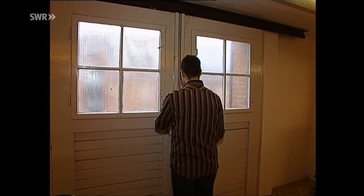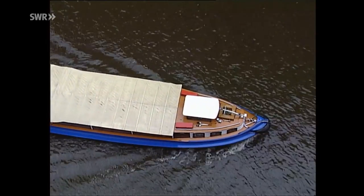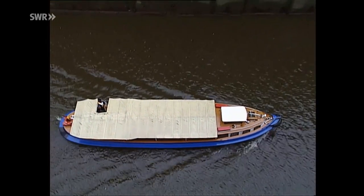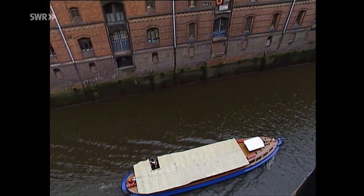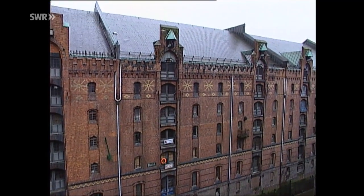Welcome to Eisenbahnromantik in Hamburg in the Speicherstadt. We are in the Miniatur-Wunderland. Das ist eine Modellbahnwelt, mit deren Bau im Jahr 2000 begonnen wurde und die seitdem unaufhörlich gewachsen ist. Hamburg, Speicherstadt, Block D, vierte Etage. Fertigmachen zum Eintauchen in eine Wunderwelt.